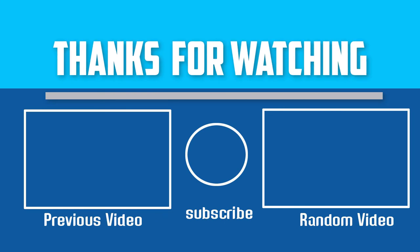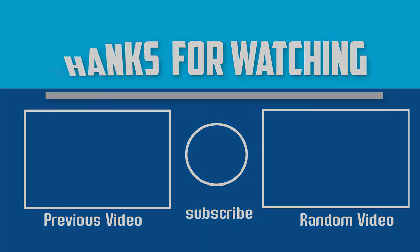Thank you for watching, guys. I hope you liked this video. If it was helpful, please make sure to like, comment, and subscribe. If you have any questions related to these products, you can leave a comment down below and I will get back to you as soon as possible.